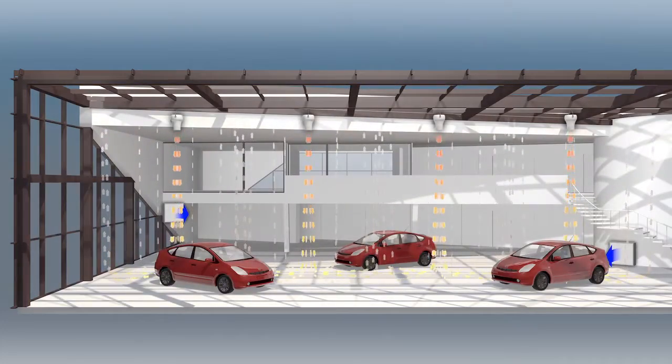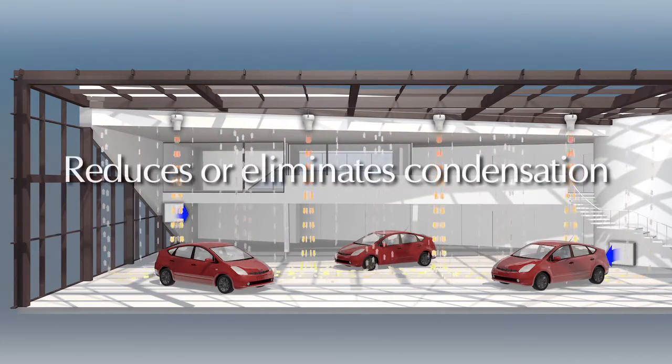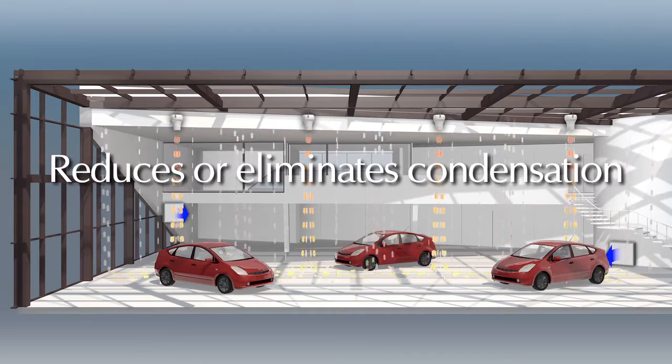It also raises the internal dew point, which reduces or eliminates condensation, keeping products clearly on display.